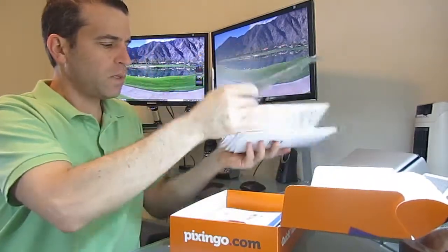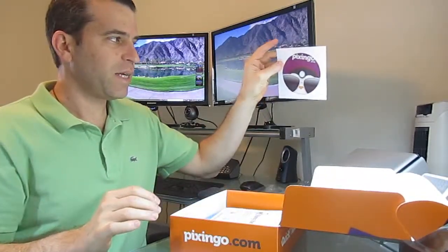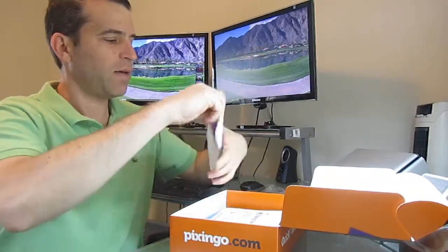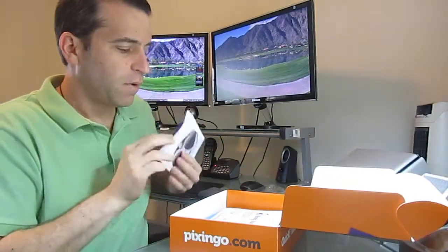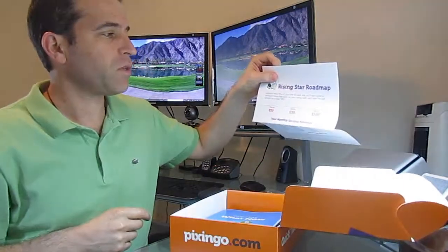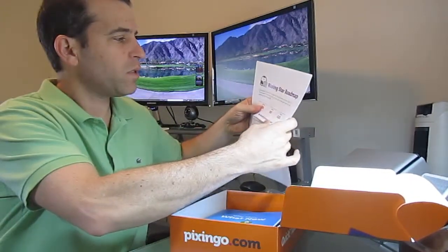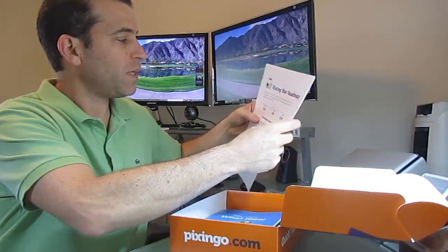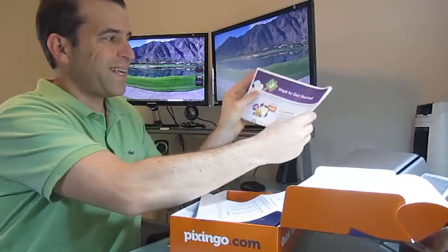All the cards come in plastic sleeves. You've got a Pixingo DVD — I love that, just first-class looking stuff. Rising Star Roadmap: sponsor three pros in your first 30 days and receive $200 in bonuses. From that point on, your bonus with each pro will always be at least $80. And it talks about ways to get started.